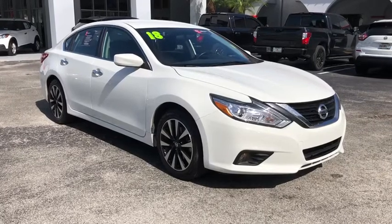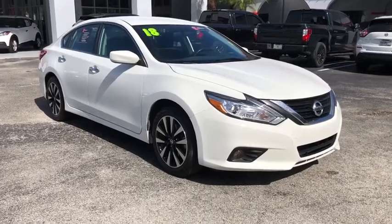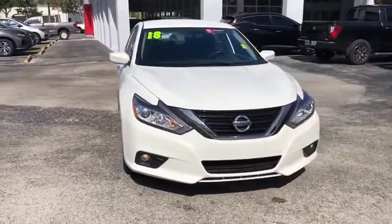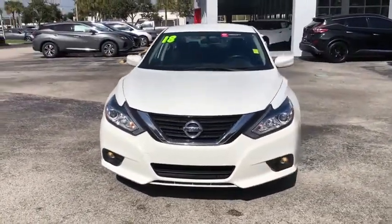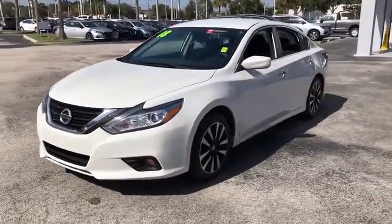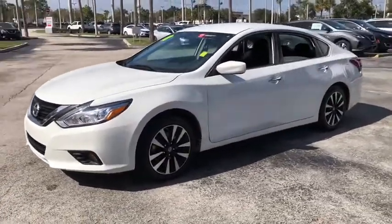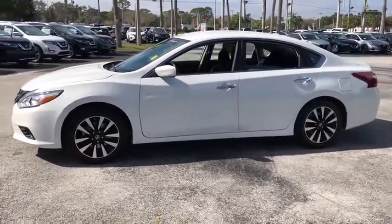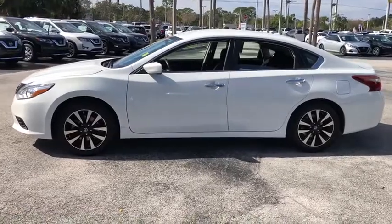Looking for the right vehicle? Check out the 2018 Nissan Altima. The Nissan Altima offers advanced features to make life easier, and most of the features come standard. Combine that with the powerful engine, six standard airbags, and over 5,000 quality and performance tests, and you'll see the Nissan Altima is made to drive and built to last.